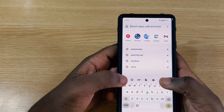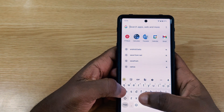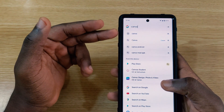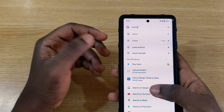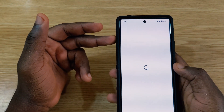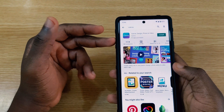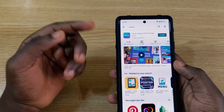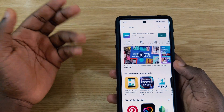You can also search for apps through the system-wide search. For example, if you search for Canva and tap Play Store instead of Google Search, it takes you directly to Canva in the Play Store. The system-wide search is doing a great job integrating different search targets in one place.